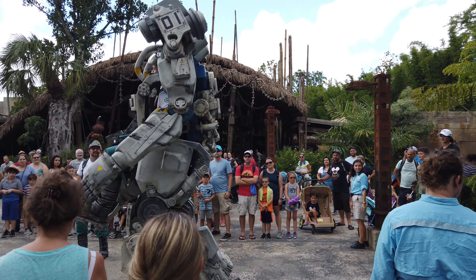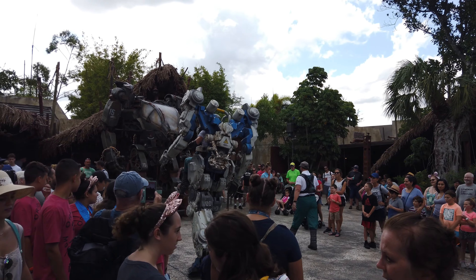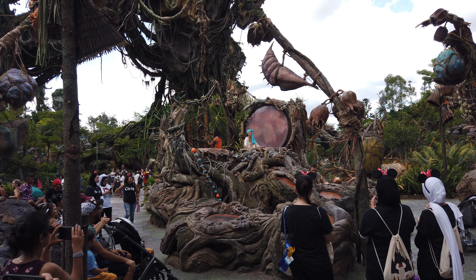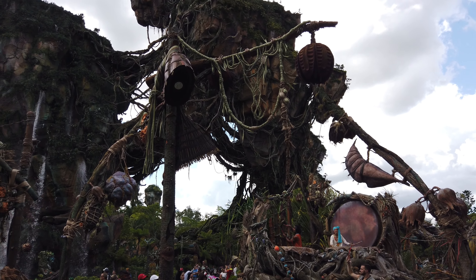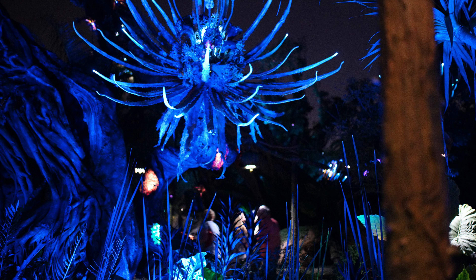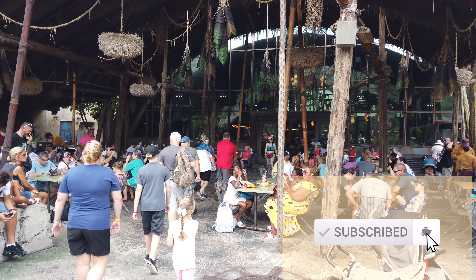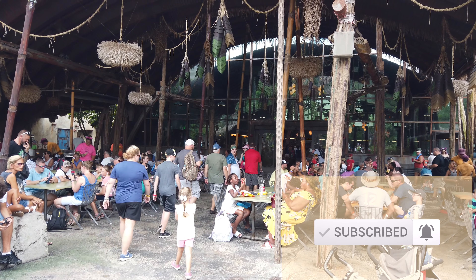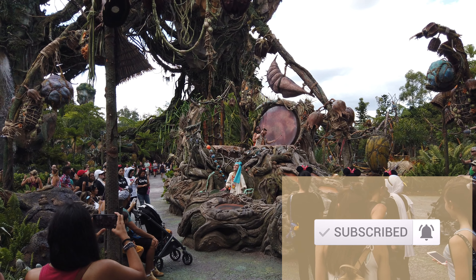Here in Pandora it's a wonderfully themed area. You'll see the floating mountains of Mo'ara and beautiful bioluminescent forests. It's a great place to go at night as well because there are so many visual effects to see. This is themed after the movie Avatar, and if you loved the movie you'll definitely enjoy this area. Even if you didn't, there are some really beautiful things to see here — it's very well done.